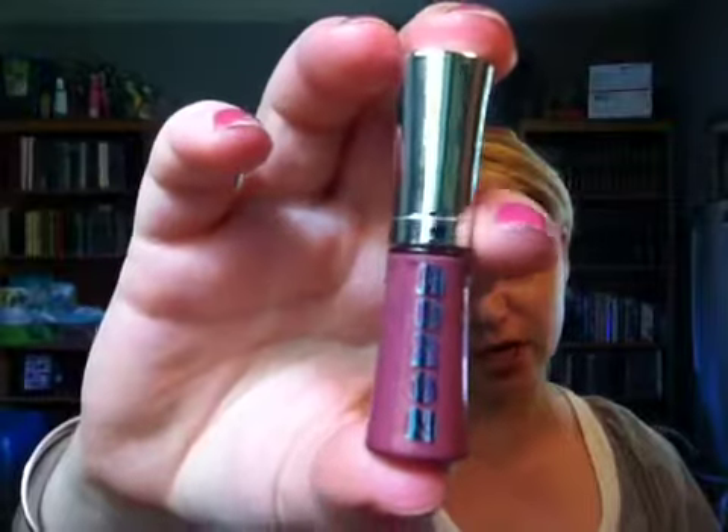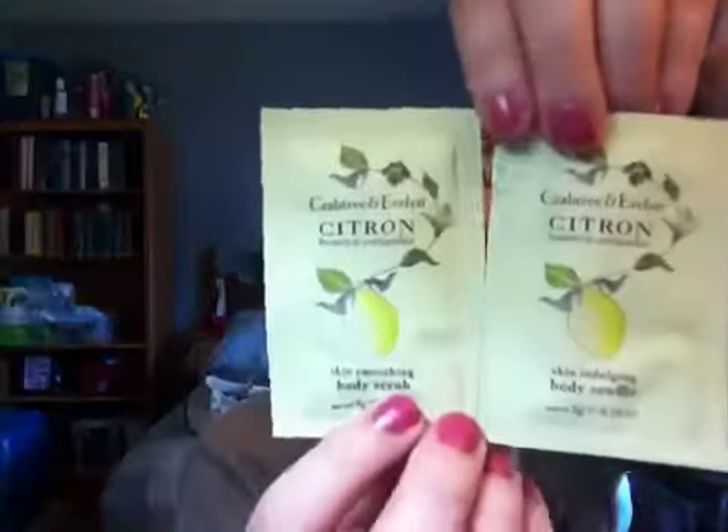So I ordered these three things, and because I was one of the first people to order, she sent me this little sample of Buxom lip gloss — it's the Bare Minerals line of lip gloss in Dolly. I love this stuff. I actually put it on right before coming on. It leaves a little bit tingly and kind of plumps your lips, so it's really awesome. And then she also sent these Crab Train Evelyn lotion and body scrub samples too, so I'm really excited about that.